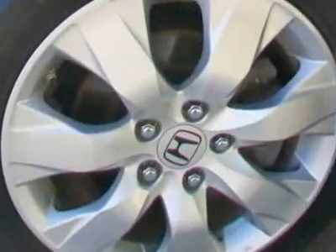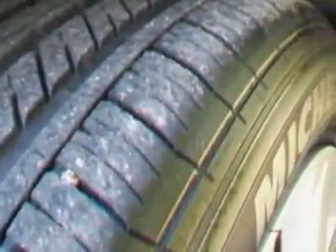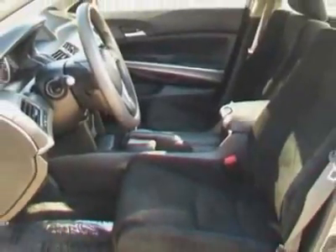This Accord boasts a 2.4-liter inline-four engine and has a 5-speed automatic transmission. Additional options for this vehicle include power driver's seat, MP3, sunroof, driver airbag and side curtain airbags.